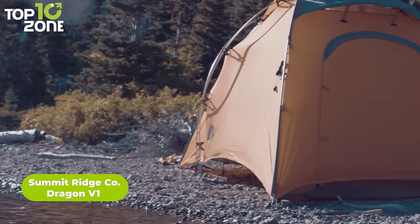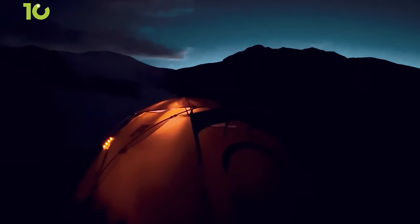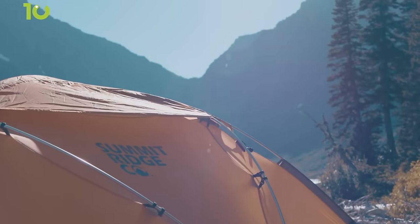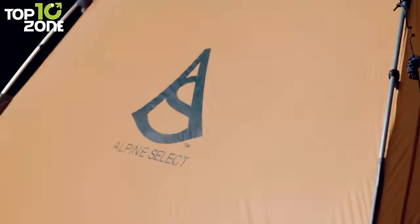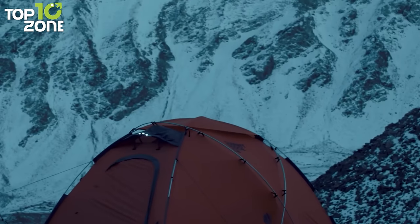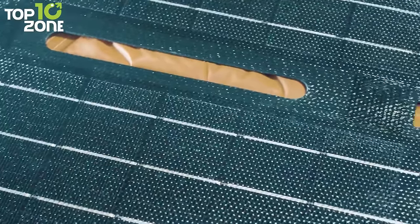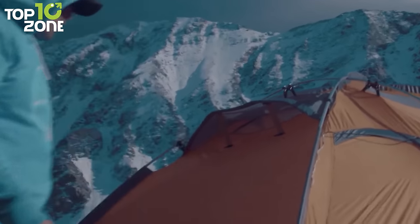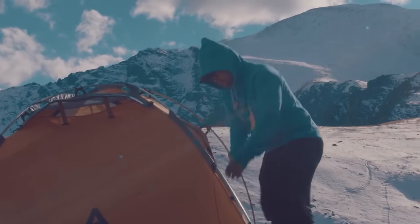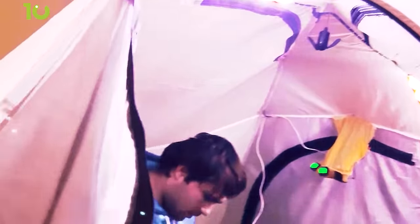Next up, the Summit Ridgeco Dragon V1 is a remarkable four-season tent that combines sustainable energy and cutting-edge technology. With the simple press of a button, the interior of the tent comes to life, bathed in the warm glow of LED lights, creating a cozy ambiance for memorable nights under the stars. The Dragon V1 boasts an exoskeleton design that stands strong against the harshest conditions, and its PU coating and silicone treatment ensure a waterproof sanctuary. It garnered 53% backing from a pitch competition for its innovative solar-powered features. Weighing just 9 pounds, this spacious two-person tent offers 40 square feet of living area.